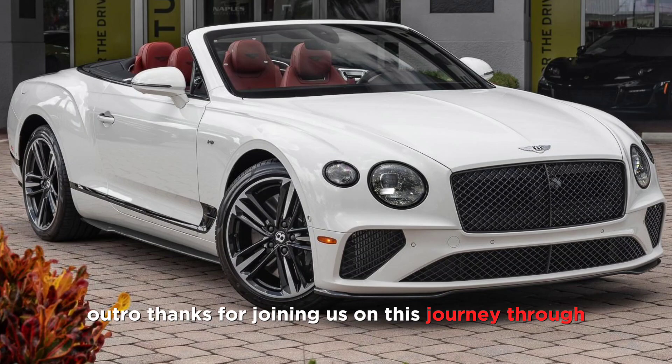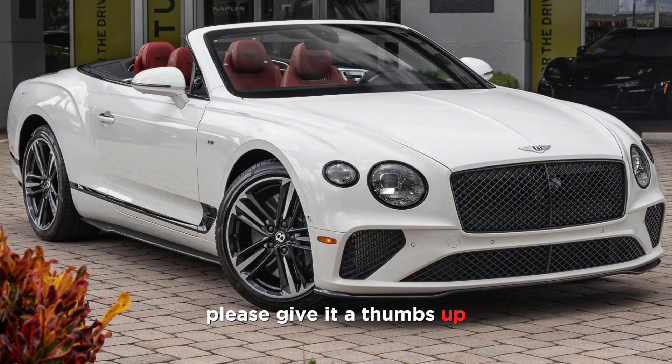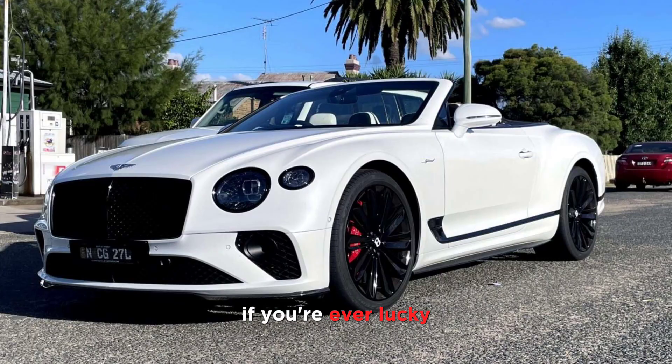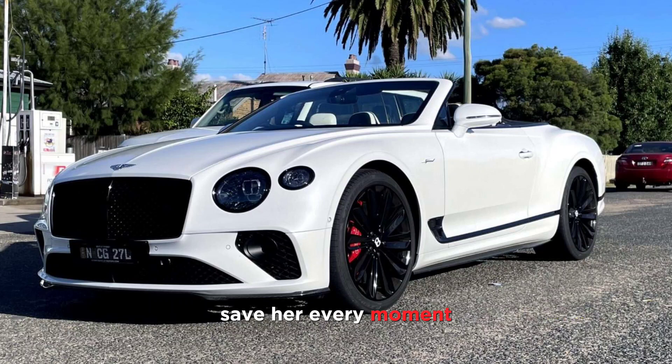Thanks for joining us on this journey through the world of the 2024 Bentley Continental GTC. If you enjoyed this video, please give it a thumbs up and subscribe to our channel for more exciting automotive content. And remember, if you're ever lucky enough to find yourself behind the wheel of a GTC, savour every moment. Thanks for watching Wheel Info Master.